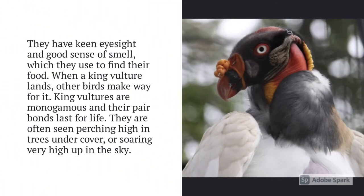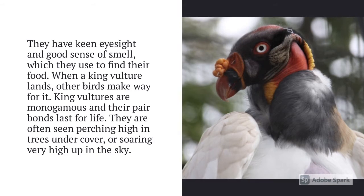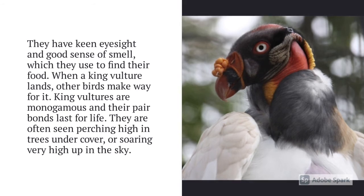They have keen eyesight and a good sense of smell, which they use to find their food. When a King Vulture lands, other birds make way for it. King Vultures are monogamous, and their pair bonds last for life. They are often seen perching high in trees under cover or soaring very high up in the sky.